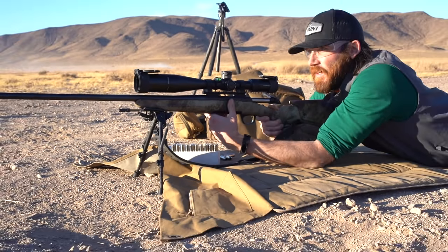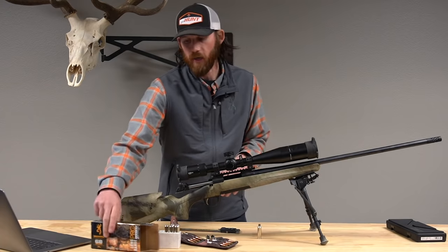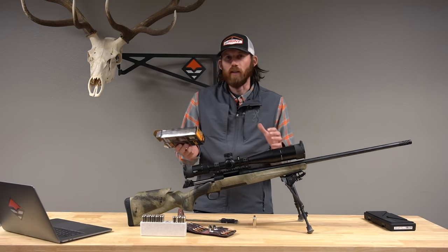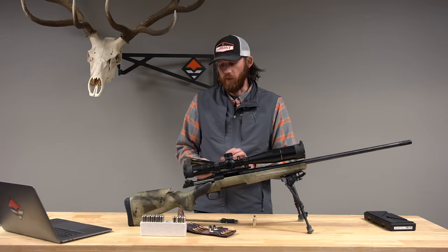When I got set up, I put a MagnetoSpeed chronograph on it and did a bunch of three-shot string groups. I was getting 2830 feet per second with a 25 extreme spread. What's really cool is it actually matches within five feet per second of what the box advertises — so they're not exaggerating velocity. If you don't have a chronograph, you can use the box data and get a really accurate number.